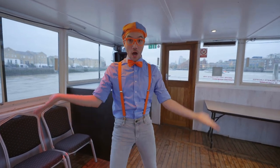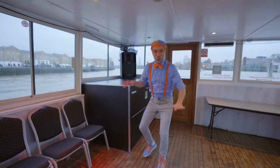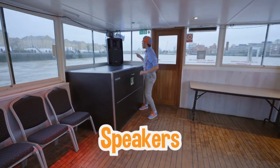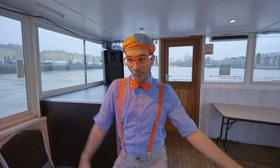It looks like we're on a dance floor! There's some wood floor so you can dance on it! And there are speakers and some really cool lights — to have a dance party!